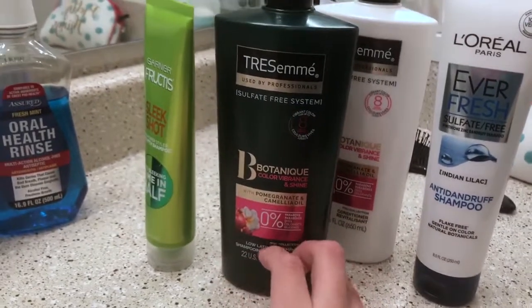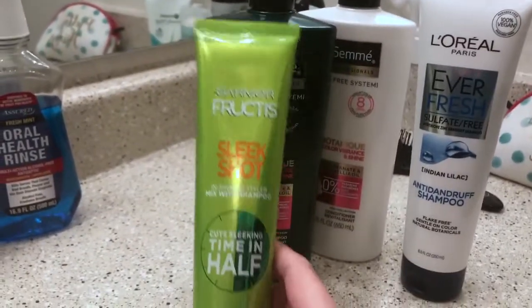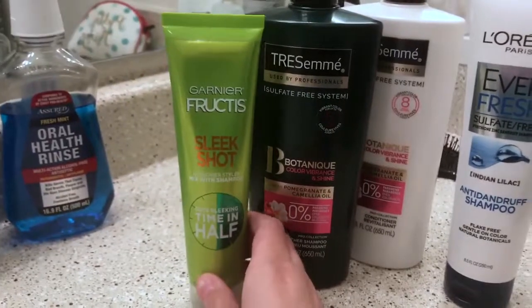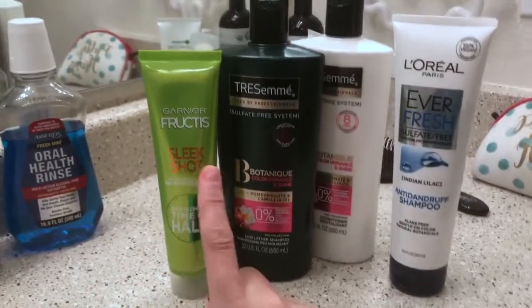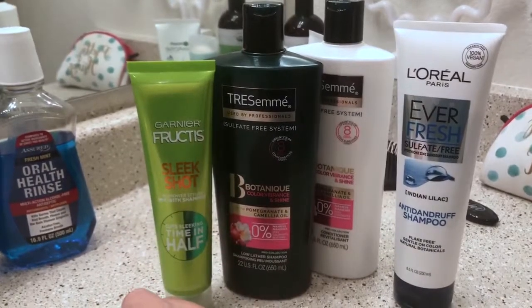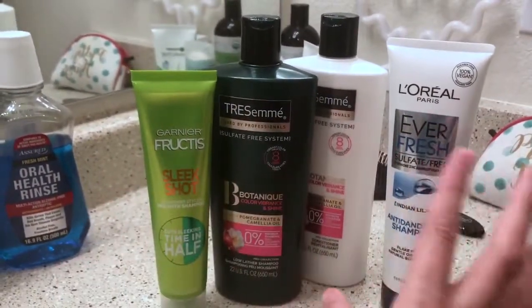I've also been using this one and I'm telling you it works. I just wanted to show you guys what I got. I did try this out originally from a sampler pack and my hair was straight for almost 48 hours — no joke. So I'm going to try this out.